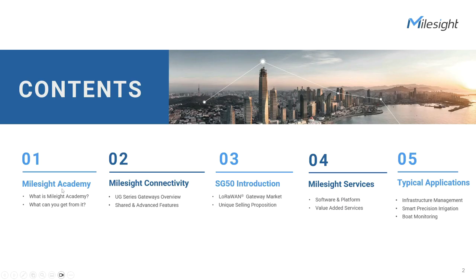So the contents of today: we'll start with Milesight Academy, where you can expand your knowledge on our products and solutions. Next, we'll dive into Milesight Connectivity, specifically exploring the UG series gateways, their shared values, and advanced features. Then we'll move on to the SG50 introduction, discussing its amazing unique selling proposition.